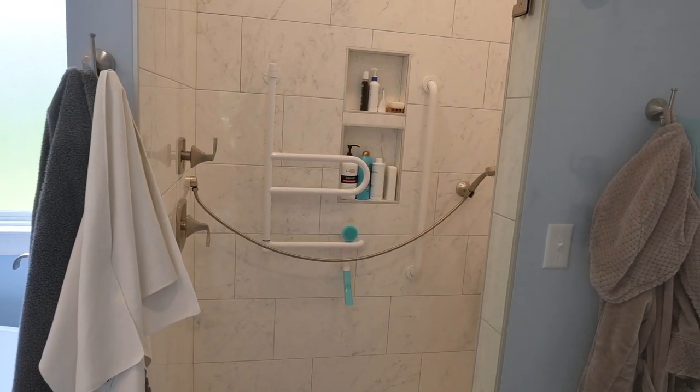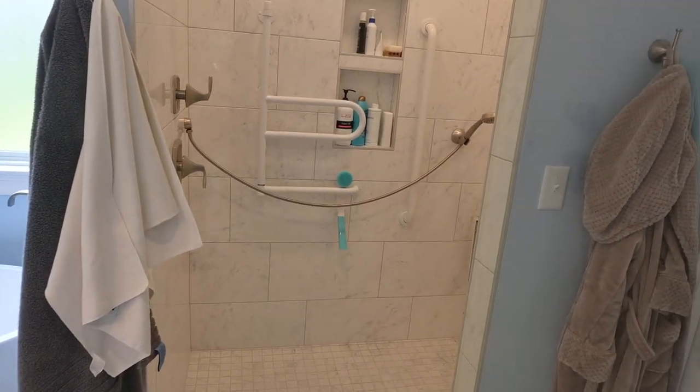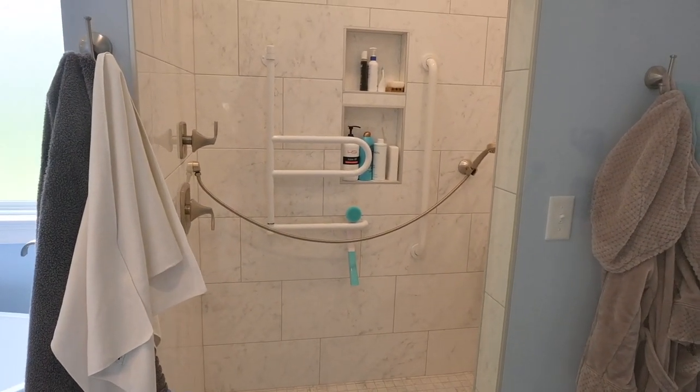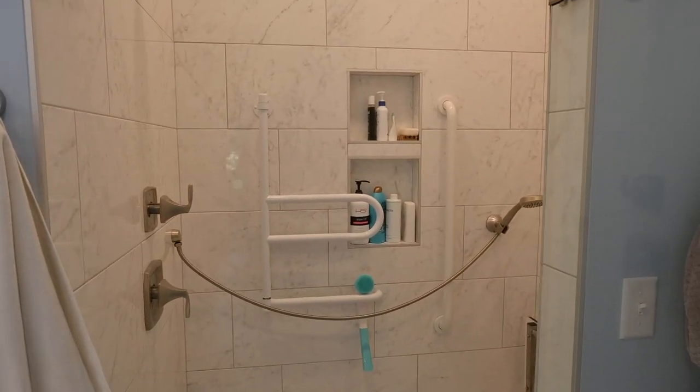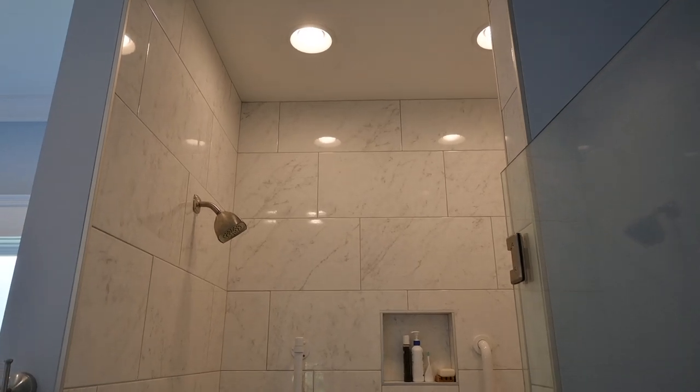...I wasn't really thinking about the square footage, and I really wish that I had made this a lot bigger. Because if I needed help with transferring and was in a transfer chair, it would have been nicer to have a lot more space for the caregiver. But by the time I figured out how small it was, I really wasn't able to change it.